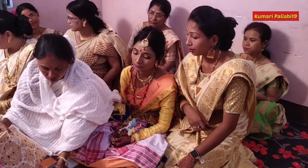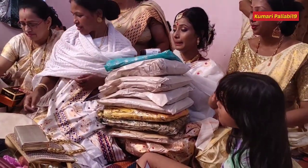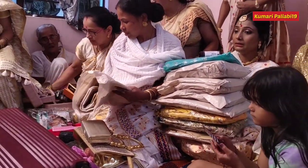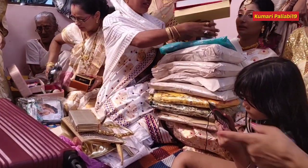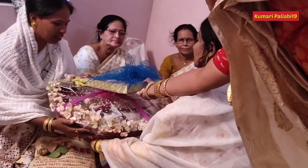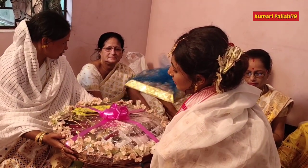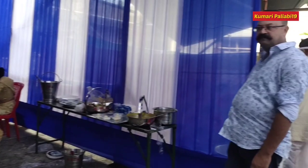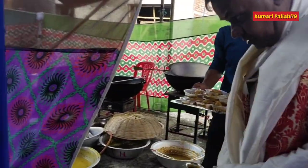After this, the bride's mother gives the bride her beautiful wedding treasure that includes a suitcase filled with mekhela sadar, jewellery, perfume, and so on. Now the bride is handing over the groom's gift to his mother. It was then followed by a feast, a very delicious lunch which was enjoyed by both parties, that is the groom's side and the bride's side.